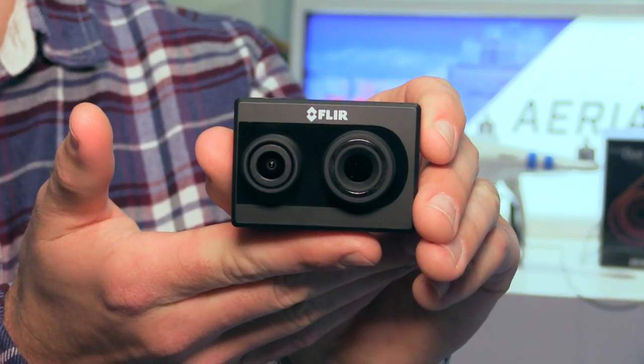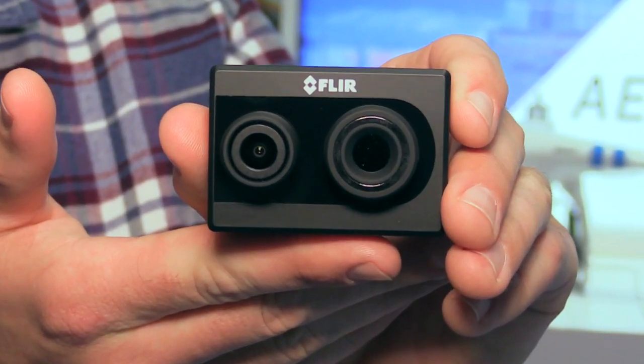That's right, Patrick. Today we're launching the FLIR Duo. It's a visible and IR camera designed for SUAS applications. That is fantastic. So what are the specifications? What can this camera do?